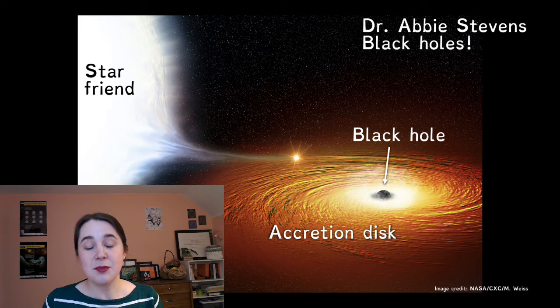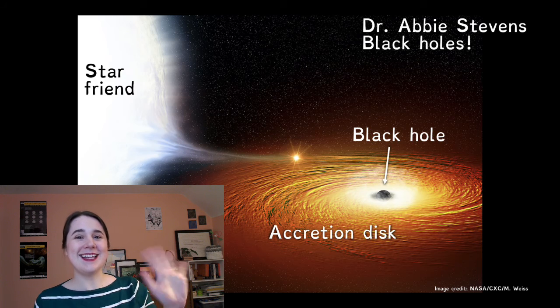We do this because these stellar black holes are too small and too far away to just take a picture and see what's happening around them. Thanks, see you later!